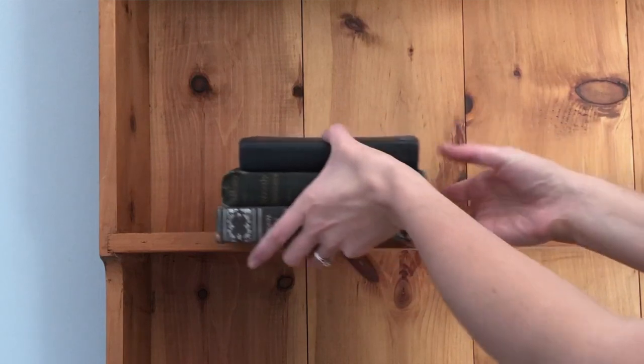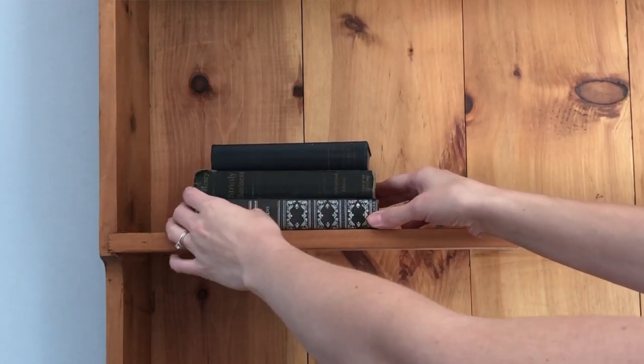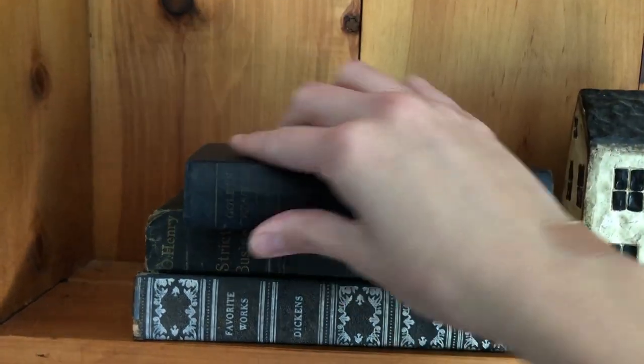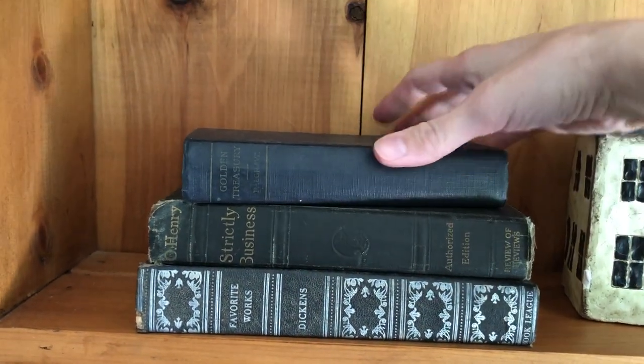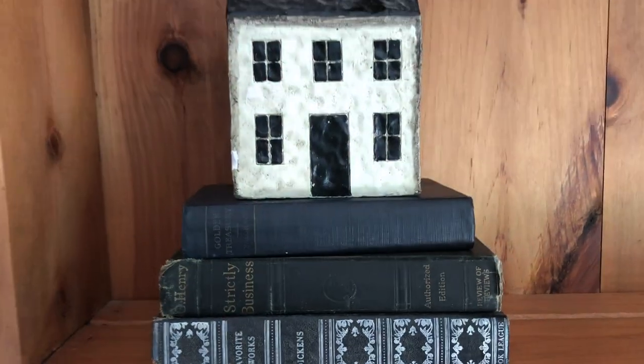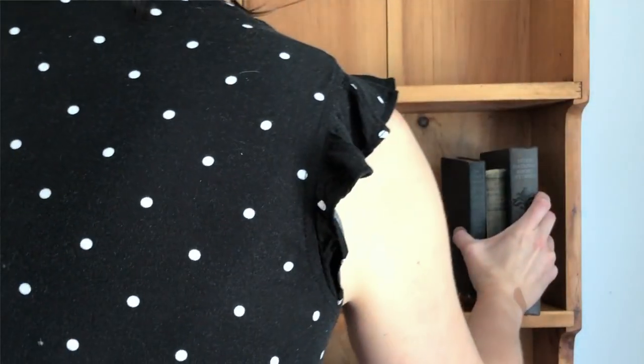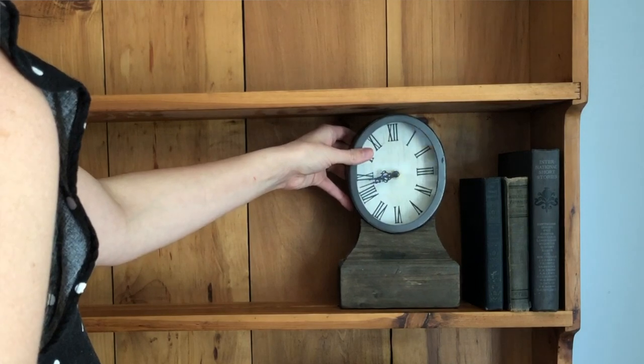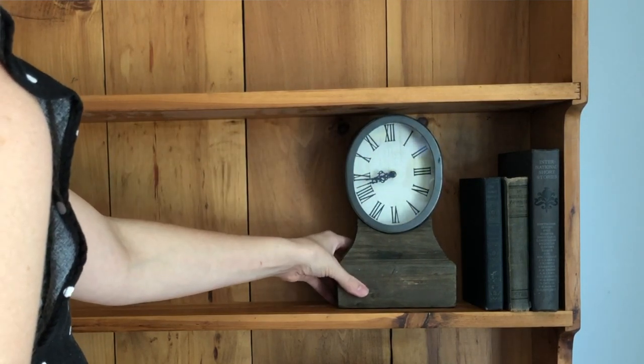I love vintage books not only for their content and their neat covers and just everything about them, but also just using them in decor. They add a lot of textural interest and make great risers. Sometimes I'll do a little grouping of books next to something vertically on a shelf, and other times I'll stack a few of them on top of each other and put something on top.